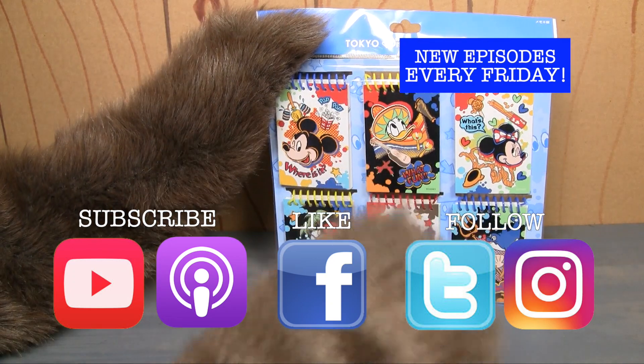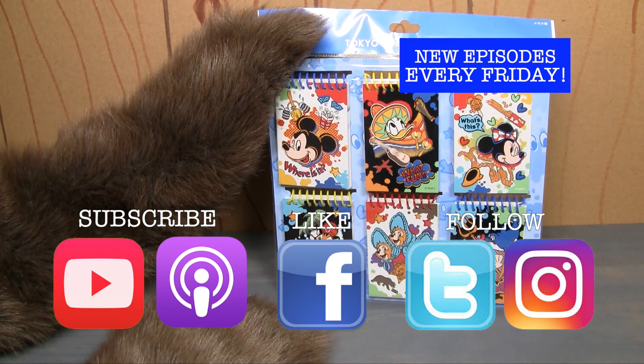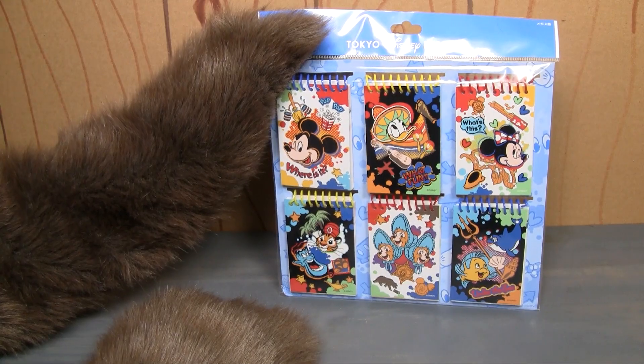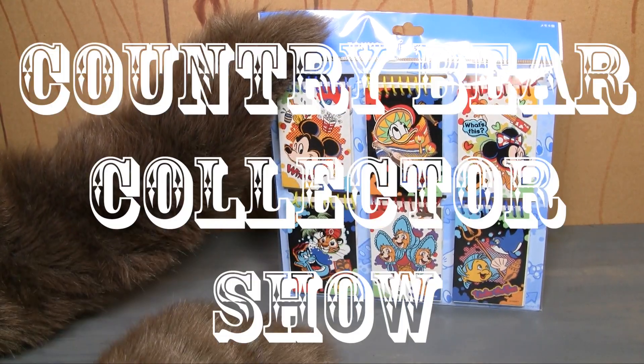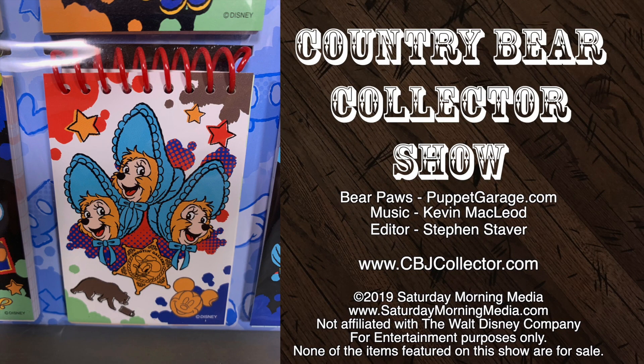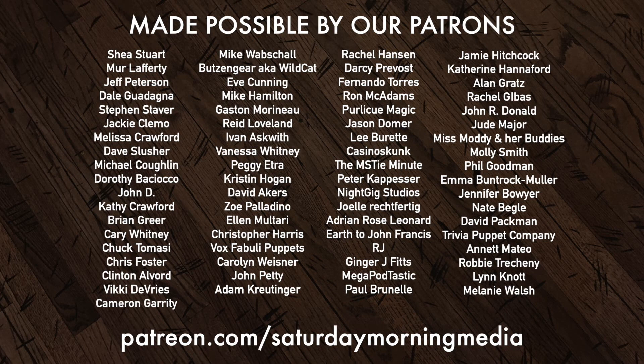And if you really love the show, be sure to subscribe — that way you'll get episodes the moment they are released. Well, that's going to do it for this time. Thank you so much for tuning in. I'll talk to you next time right here on the Country Bear Collector Show. If you enjoyed the show, give us a like and click the subscribe button. Consider supporting Saturday Morning Media via Patreon at patreon.com/SaturdayMorningMedia.